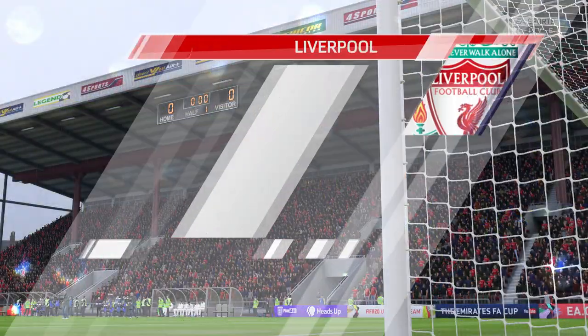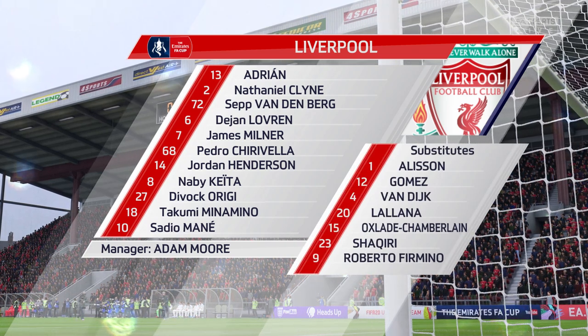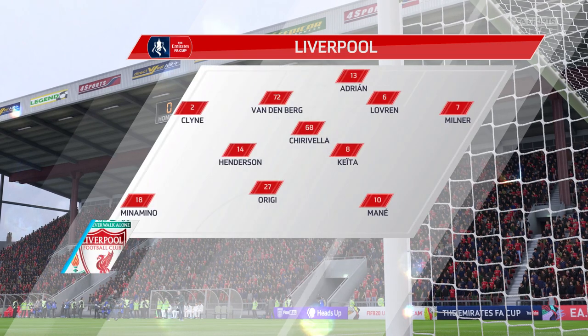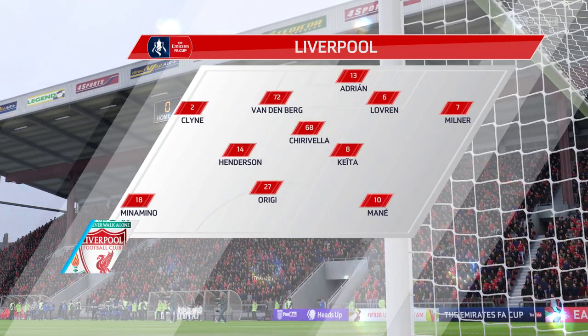Big reshuffle for Liverpool. James Milner starts with Nathaniel Clyne as the wide defenders. Naby Keita plays with Jordan Henderson in midfield. In attack, Divock Origi starts. He's been in tremendous form recently.